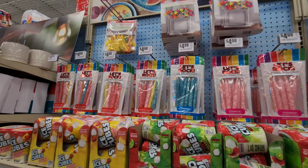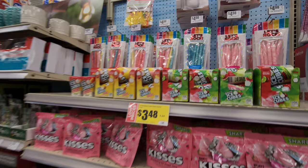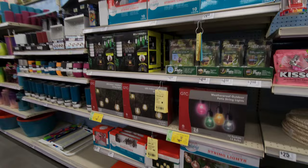Rock candy, crushed candy straws, bubble gum. Strawberry lemonade, cherry limeade, kiwi watermelon. Cool.